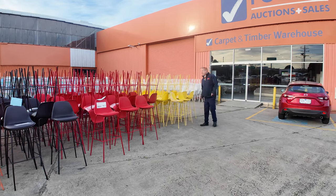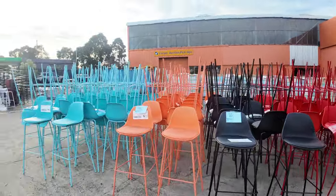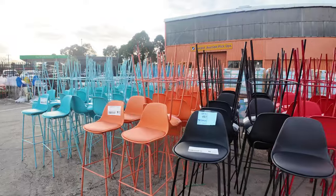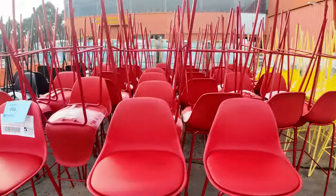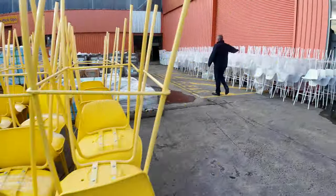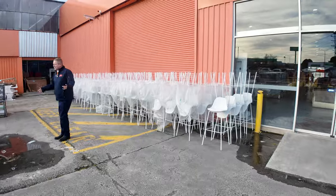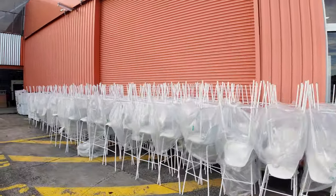I thought I'd start at the end of the auction today. I've got a couple of hundred beautiful bar stools in all different colours — aqua, orange, black, red, yellow, and about 200 white ones as well. All $1 starts. They usually go to about $8 to $10 each or less.